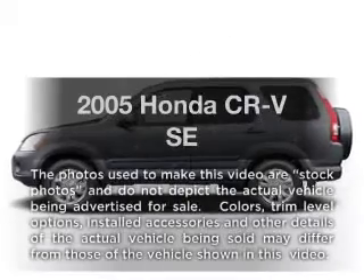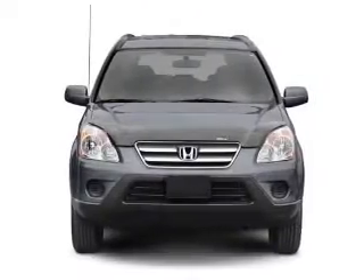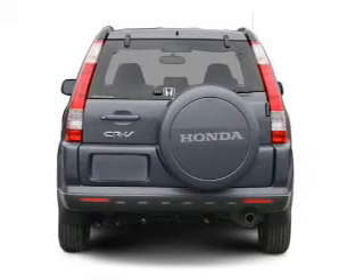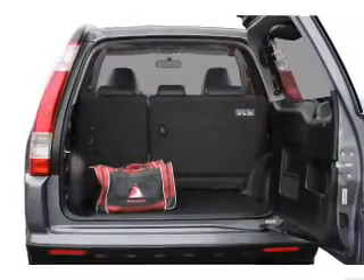Presenting the 2005 Honda CR-V. This is the set of wheels you've been looking for, with an efficient four-cylinder engine that responds smoothly to its five-speed automatic transmission. Brake safely with the anti-lock braking system. There's nothing like a sunroof on a nice day.